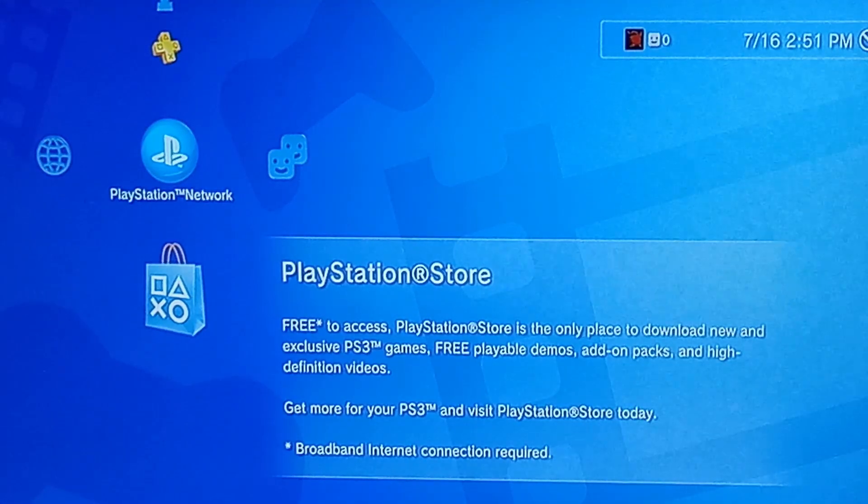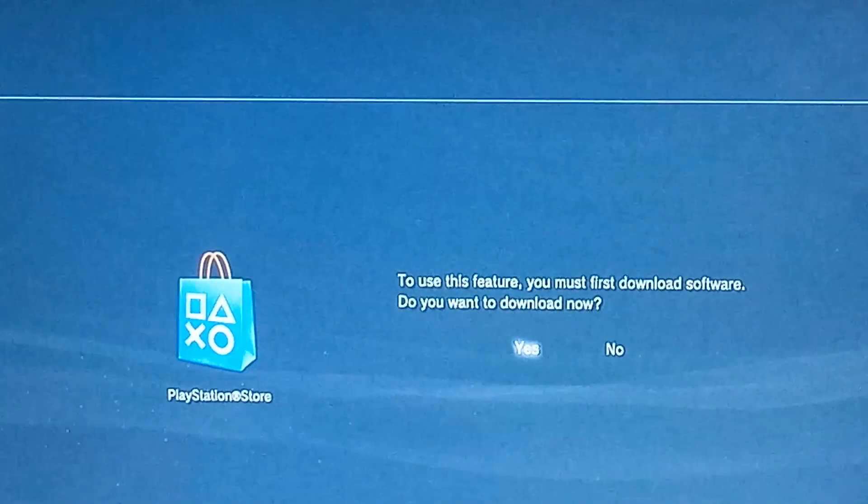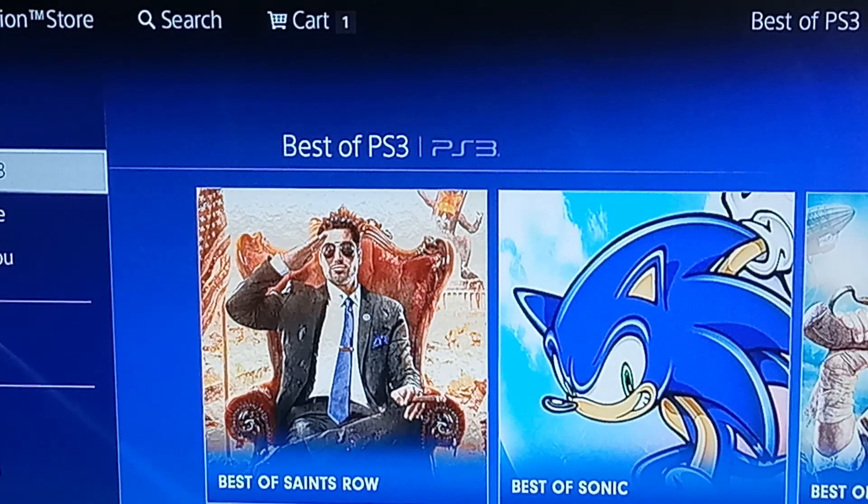Once you've deleted it, you're going to open up PlayStation Store and you're going to want to download it again. And once you've updated everything, you should be able to access the store again.